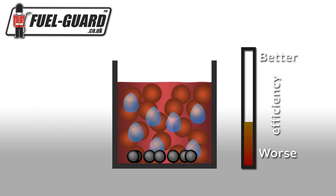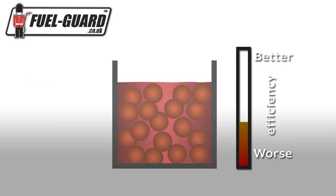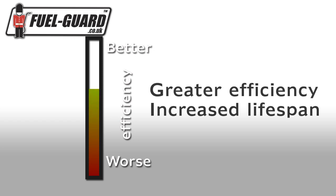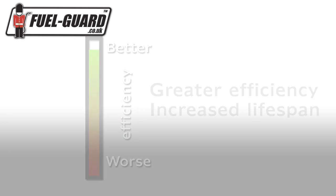It's vital to eliminate contaminants before they enter the engine. Tests show that engines operate far more efficiently and have an increased lifespan when provided with fuel that is free from particulate and water contaminants.